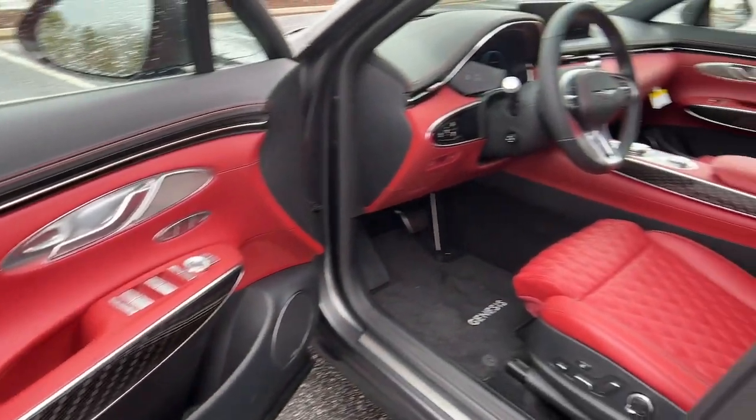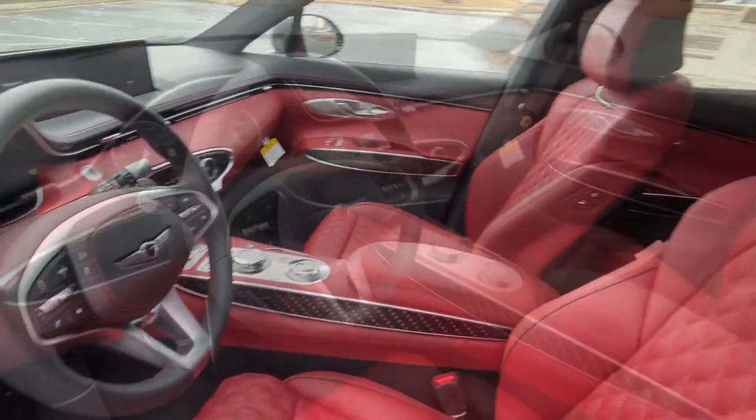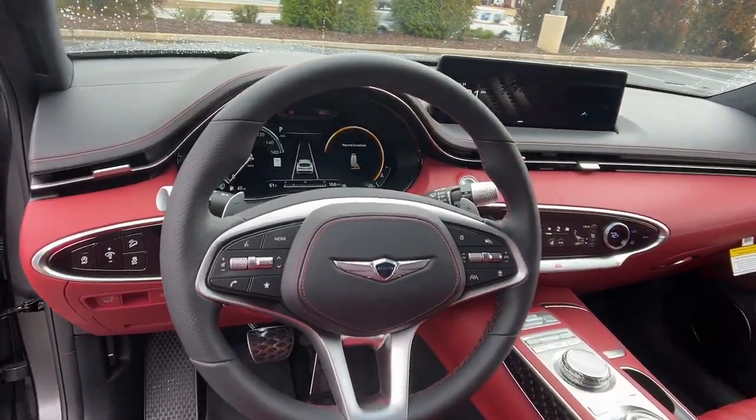Prioritize performance and comfort when you navigate your world in this sublimely stylish GV70. Come in for a test drive. Our team will make it the best part of your day.